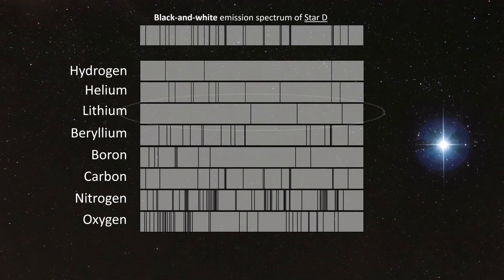Note that hydrogen and lithium, because their emission spectra are so simple, are often the most difficult to find in a complex emission spectrum.